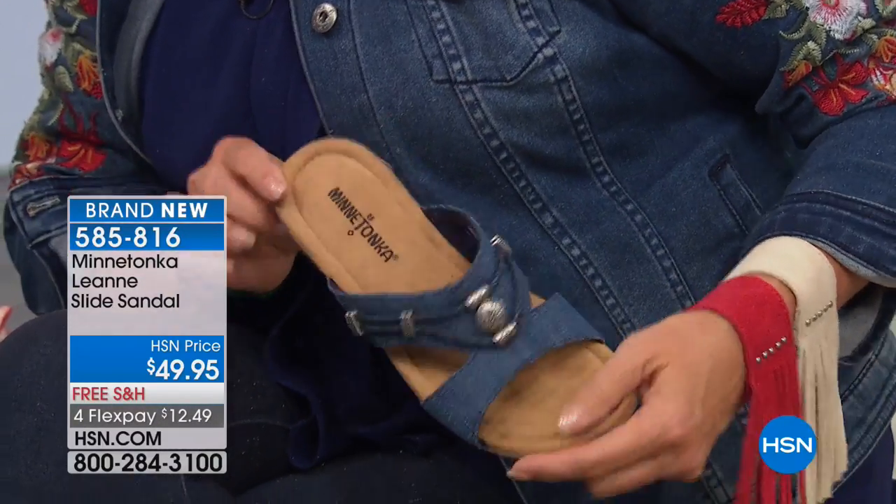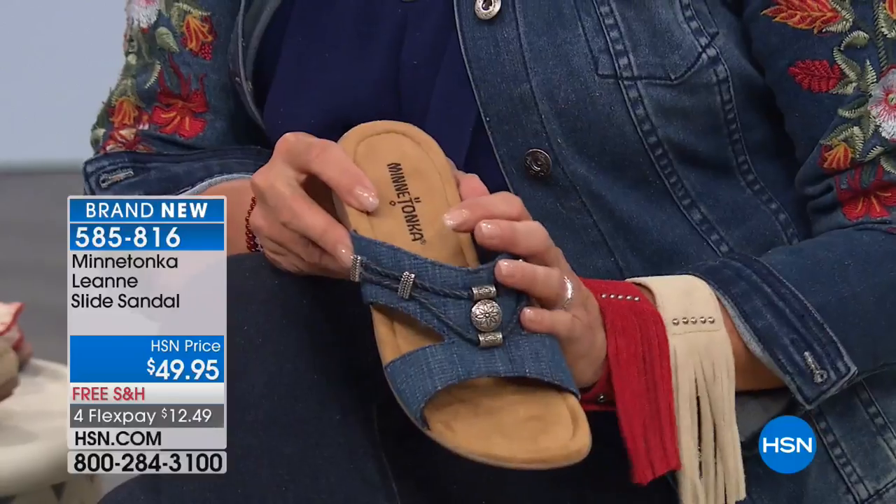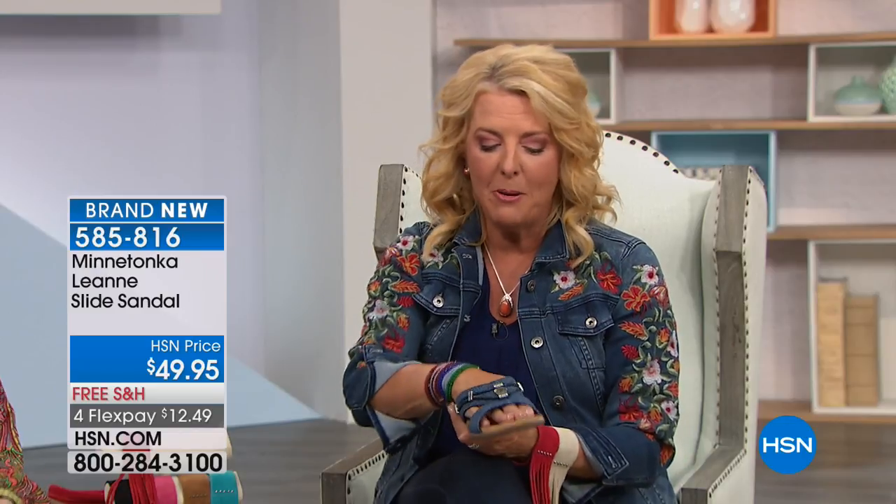Denim girls — think about it with your khakis in summer, with white it'll look so rich. I love white with denim sandals, but you usually can't find them, and if you do they're not good quality, or they're so expensive you can't afford them. So this is that sweet spot, and if you've never had a pair of denim sandals, it doesn't get any cuter.